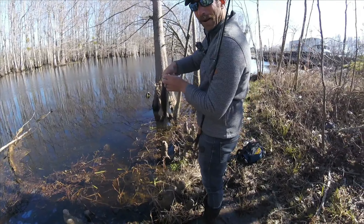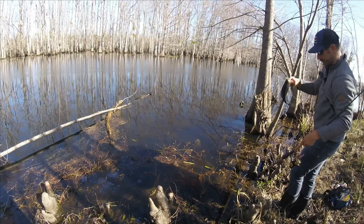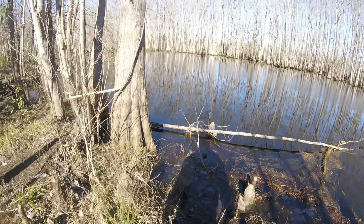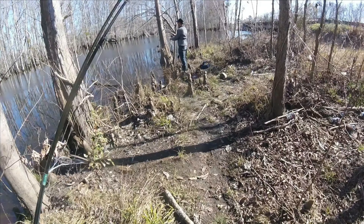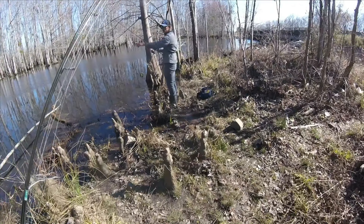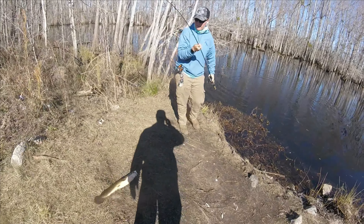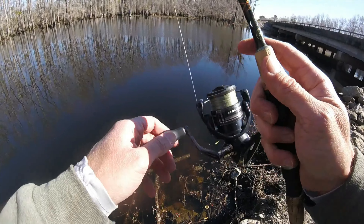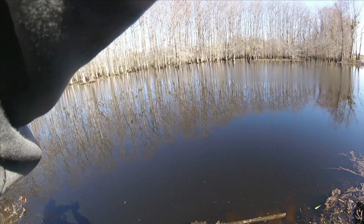Oh there you go — nice one! This place gets pressure pretty bad so we don't keep a lot out of here. That's a pretty one, good 10-11 incher. I was just getting ready to change up because I saw some blowing up on bait under the bridge. Three bass, a crappie, and no bowfin yet.